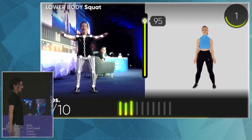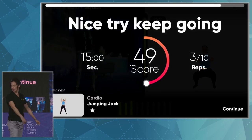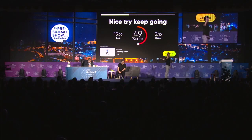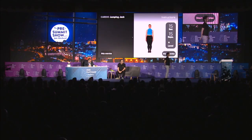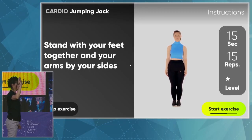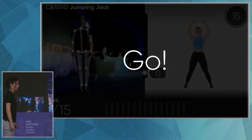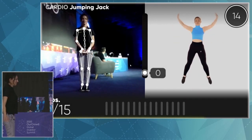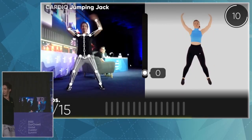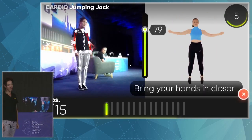Now she's getting scored for each specific repetition and for the whole exercise and workout. She gets the performance scores, so she can compare to how she's been doing last week. She can see how she's improving her performance, and she can also compete with others. So we can have an exercise at the same time. It works a little bit slowly now because of the lighting, I think. Bring your hands in closer.